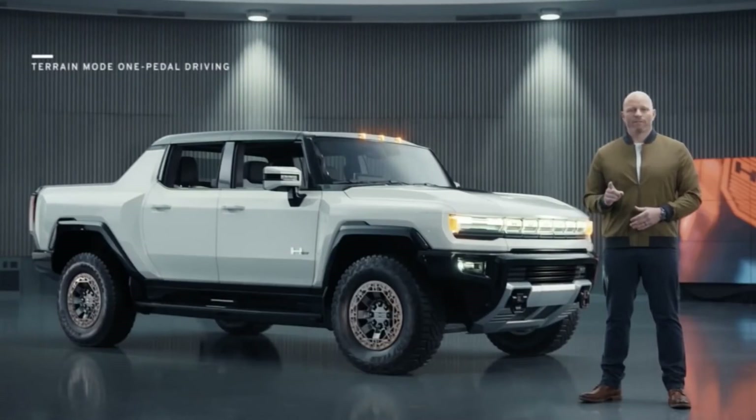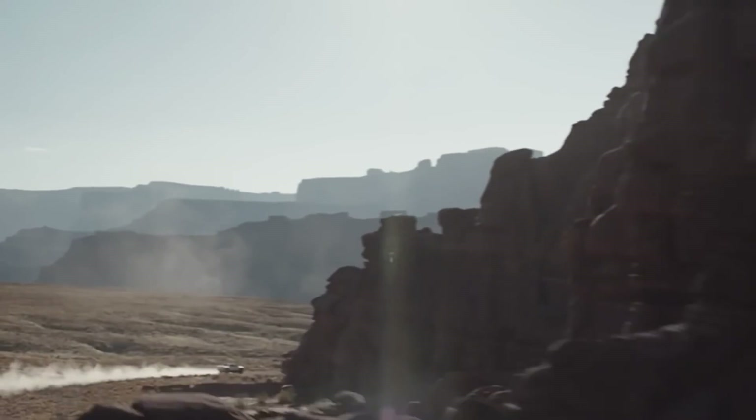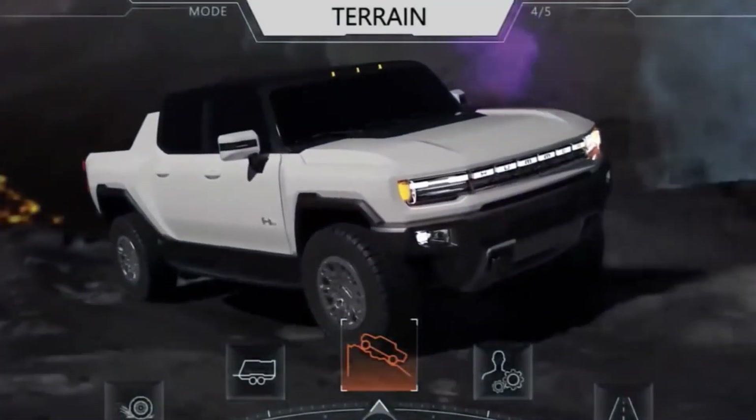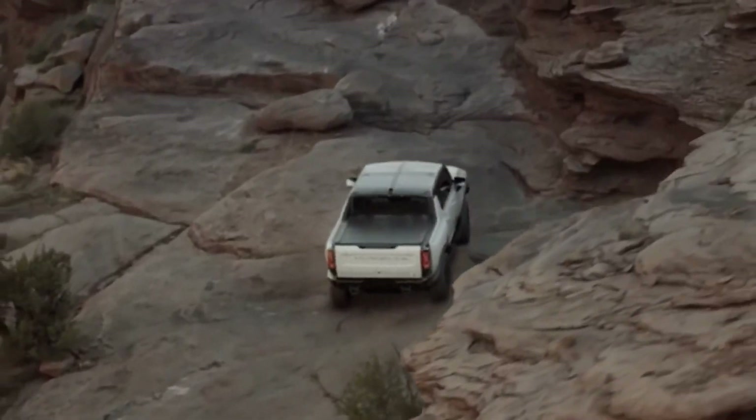Two things in particular I want to share with you that we haven't really talked about before: terrain mode one-pedal driving and the Bose electric vehicle sound enhancement technology. In terrain mode, the GMC Hummer EV offers one-pedal driving for precision handling at low speeds while off-roading and rock crawling.